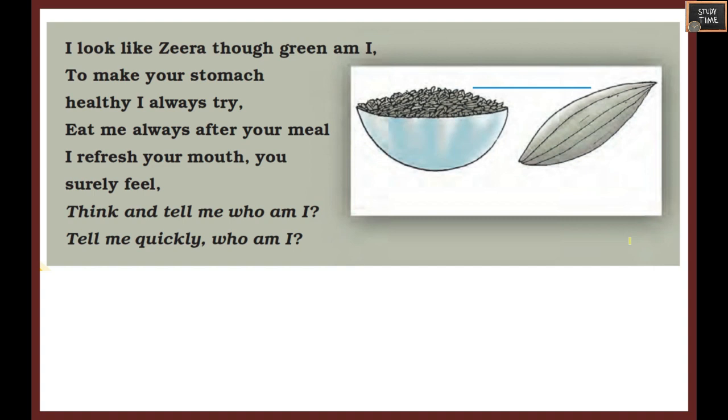Next riddle: I look like jeera, though green am I. To make your stomach healthy I always try. Eat me always after your meal - I refresh your mouth, you will surely feel. Who am I? It is easy - fennel, or fennel seeds. Fennel seeds are green in color, like jeera.